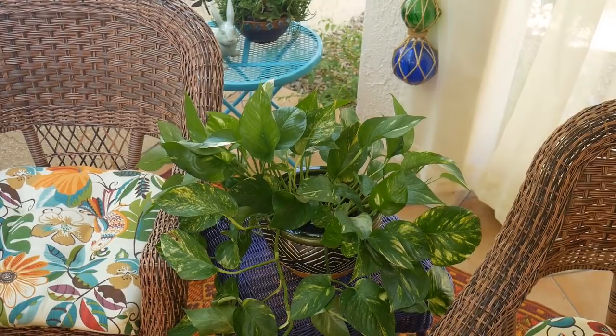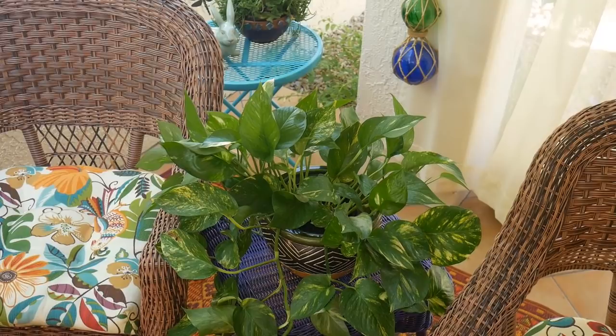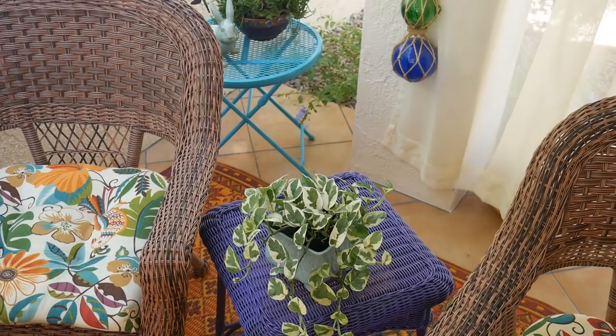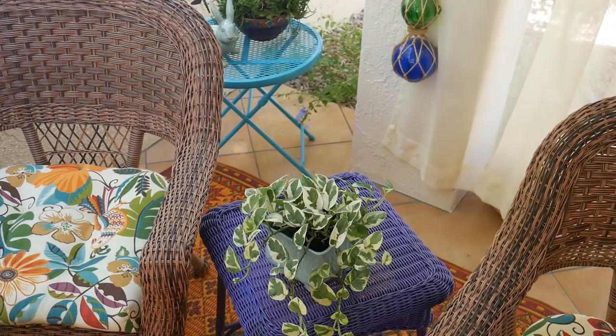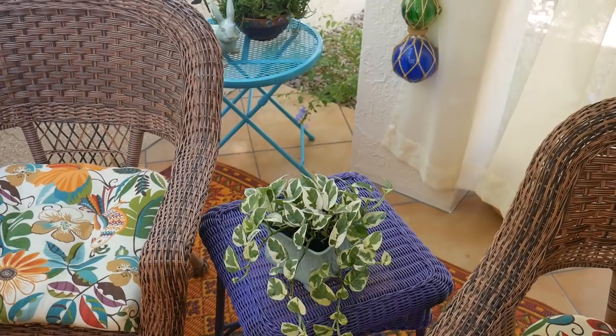Different growers in different parts of the country offer different ones, but you can definitely always find the golden, the marble queen, and usually the jade. Now we're going to switch over to the pothos and joy. This is a much smaller one. I found them to have a moderate growth rate. The golden pothos grows moderate to fast for me, especially in the warmer weather in the summer. I am in Tucson, Arizona, so we have a lot of sunlight and long days and warm weather for a long time. Now on to exposure.